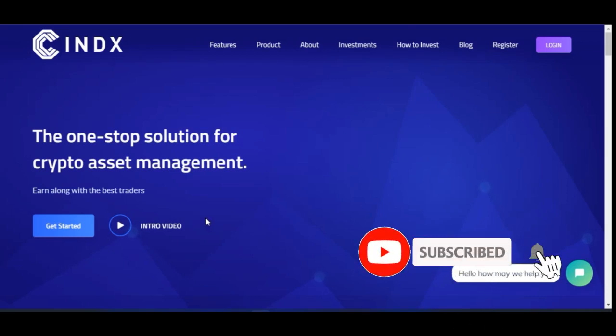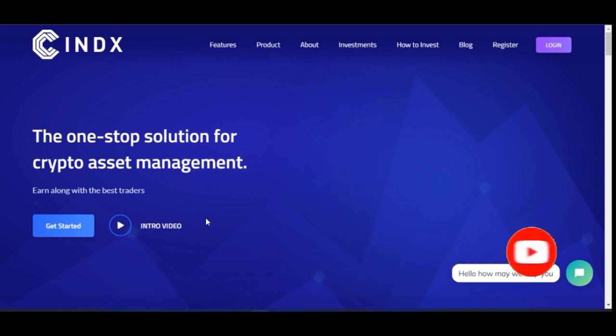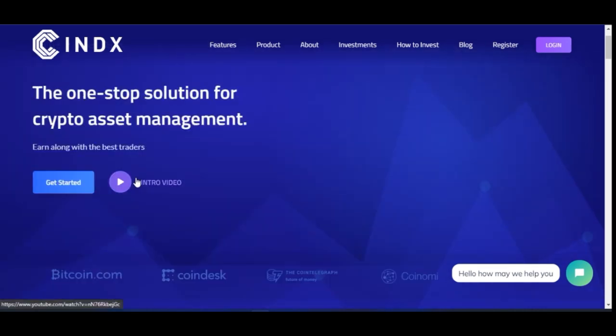Hello and welcome to this video. It's Lena here from detailena.com. In today's video tutorial I'm going to give you my honest review on this platform called Syndex. This is the name of the platform and they have a website called syndex.org. What they claim here is that they are your one-stop solution for all of your crypto asset management.